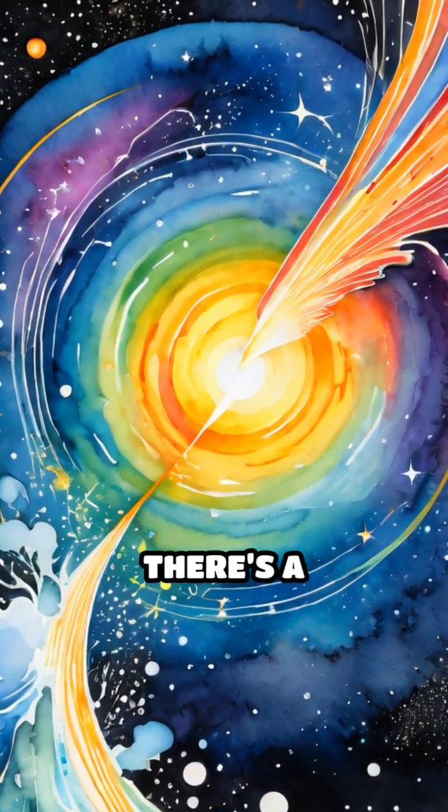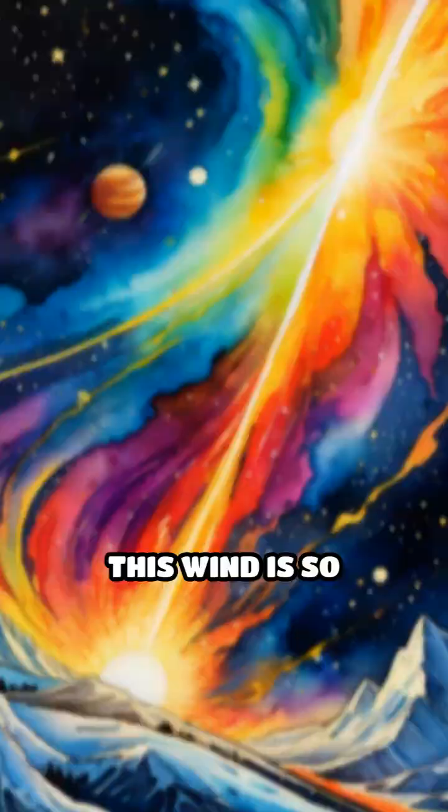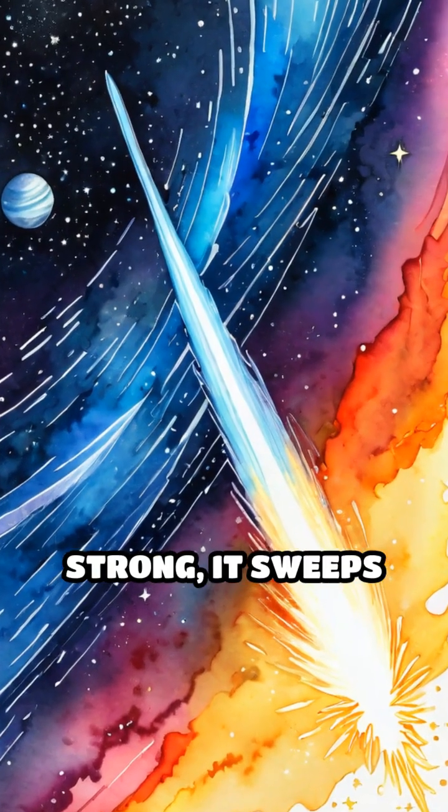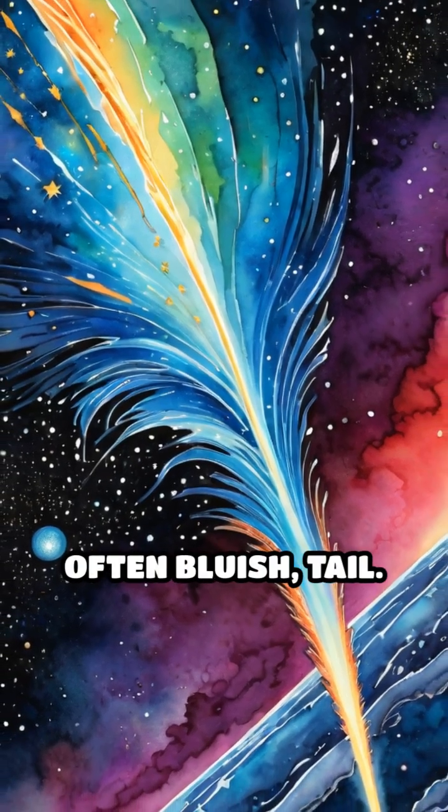Second, and even more dramatically, there's a relentless stream of charged particles called the solar wind. This wind is so strong, it sweeps up even the lightest gases and yanks them away from the sun, forming a second, often bluish tail.